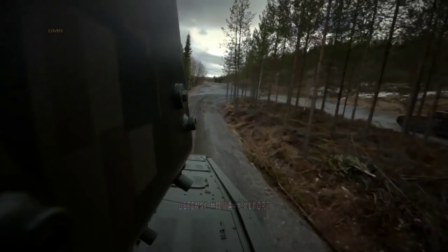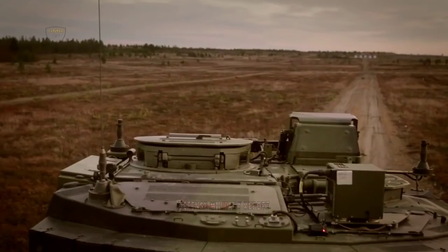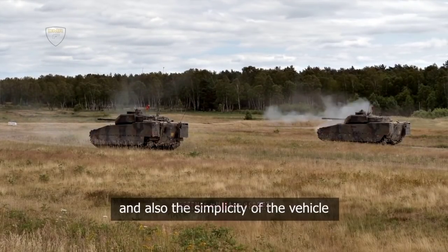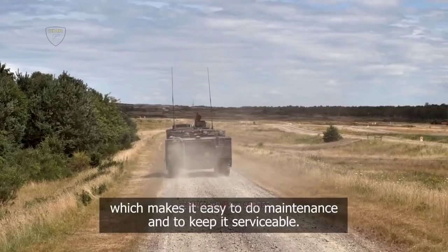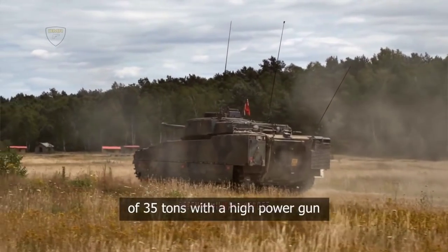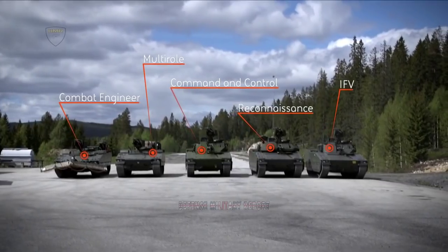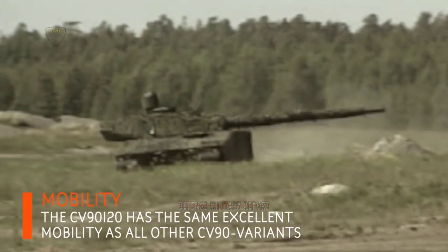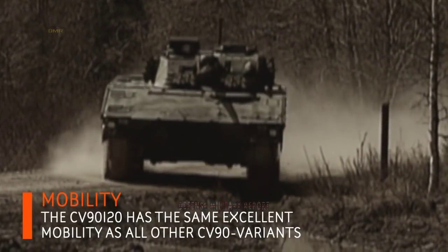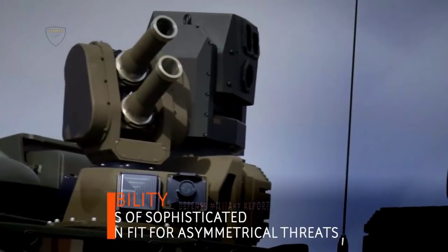The CV-90 Armadillo is a new variant offering additional protection and flexibility without a turret. The vehicle weighs 27 tonnes and has a payload capacity of 8 tonnes for armor and additional equipment. It can provide horizontal ballistic protection against mines of approximately 10 kg. The Armadillo also features an external fire suppression system and the Sabel EDS-150 active protection system. Future developments will include a bridge layer and other variants with enhanced protection. The CV-90 Armadillo is able to meet today's wide range of threats and rapidly changing operational environments.